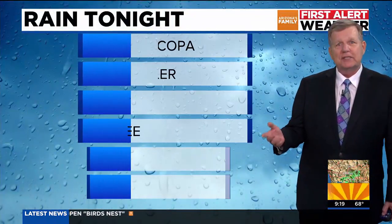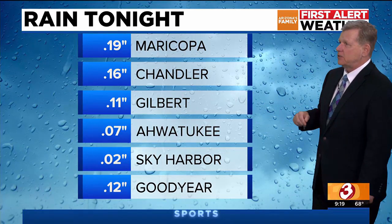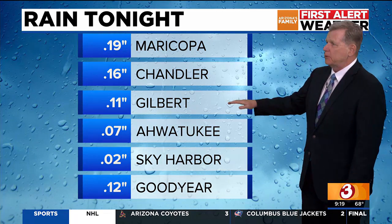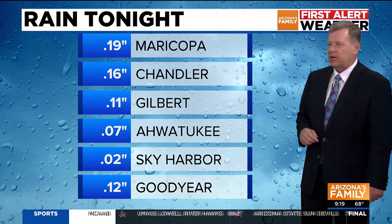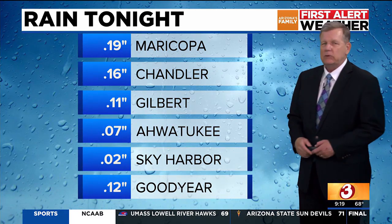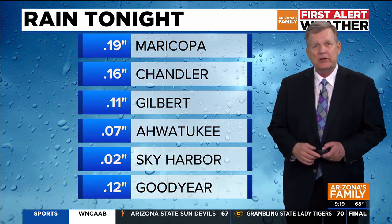The rainfall so far tonight — these are super preliminary. Maricopa with nearly two tenths of an inch of rain. Chandler rain gauge has sixteen hundredths of an inch. Gilbert with a tenth of an inch. Ahwatukee, seven hundredths of an inch. Sky Harbor had two hundredths of an inch, and Goodyear with twelve hundredths of an inch. So we've had about a tenth of an inch at many locations, though some areas, especially south of the valley, even higher than that.